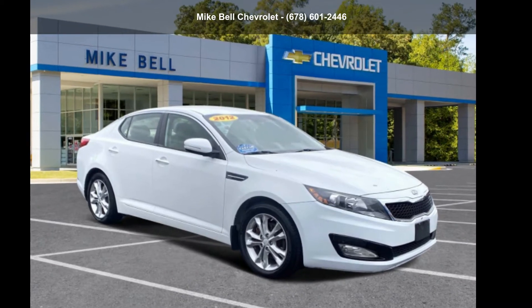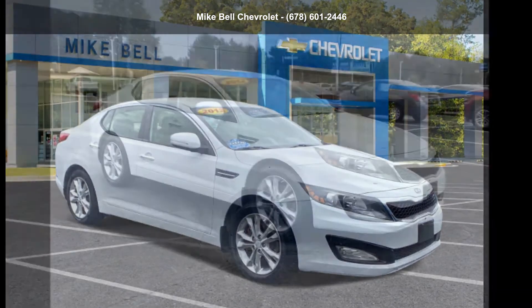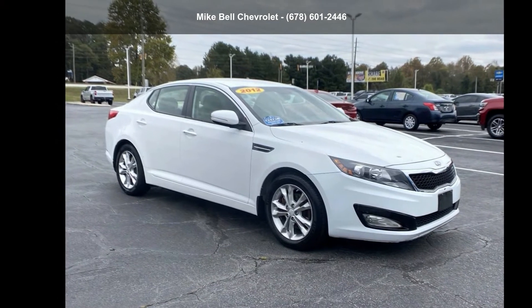Presenting the Kia 2012 Optima X. If you are looking for a first-rate auto, this one could be yours today.